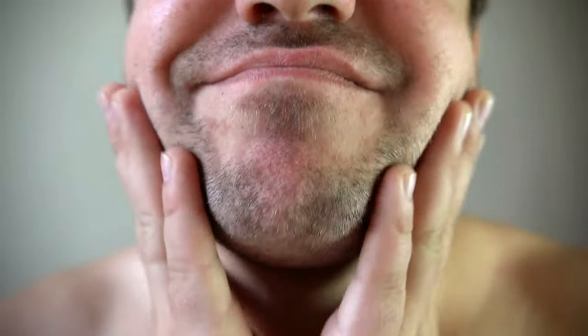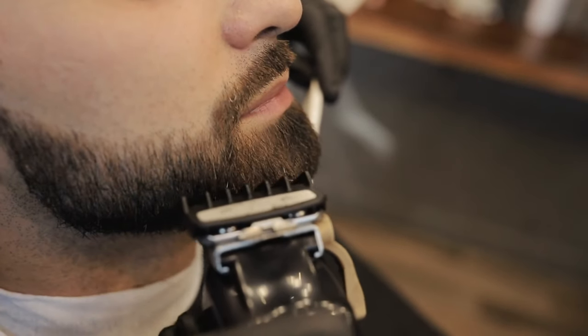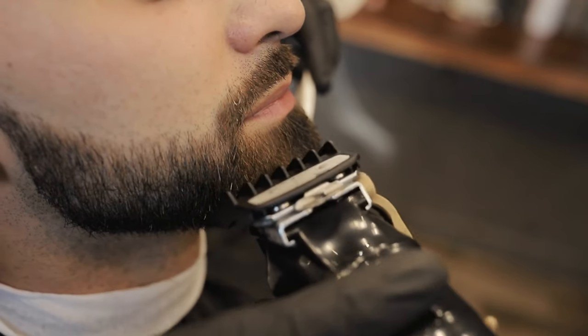Growing a beard may well be one of the most flattering grooming moves a man can make, unless it's the kind of thatchy mess you get when you just let your hair grow out of your face unchecked. If you're going long, then you need a proper washing, brushing, and oiling routine. But even if you stick to a light fuzz, you'll want a quality beard trimmer.